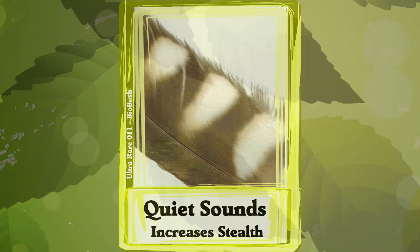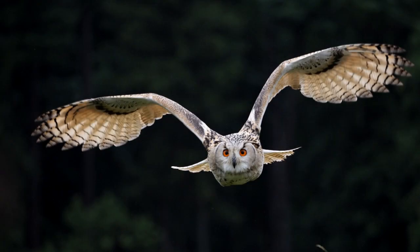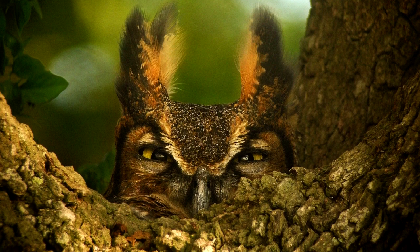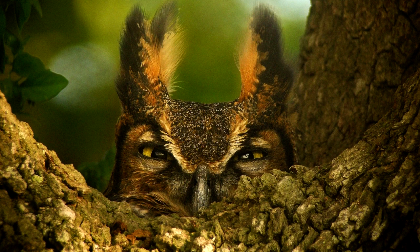Stealth. Owls hunt in the dark, often only by sound. So their feathers are adapted to be quiet as they fly, so they can hear their prey. And of course, if the owl is quiet, the prey can't hear it coming. Check out the edge of this owl feather — there are long fringes that cushion the air as it spills off the wing, keeping it smooth and quiet.